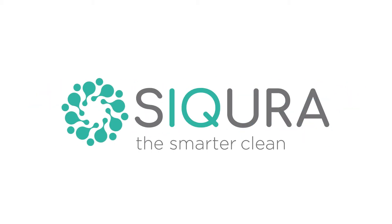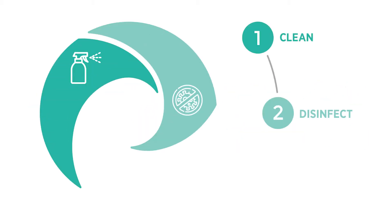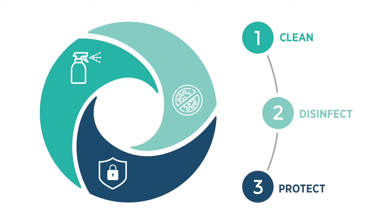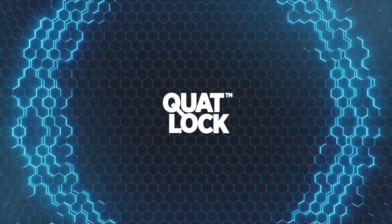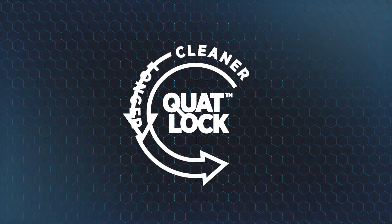That's where Sycura comes in. Sycura cleans, disinfects, and provides long-lasting antibacterial protection using our world-leading QUOTLOCK technology. QUOTLOCK means that surfaces stay cleaner, longer.